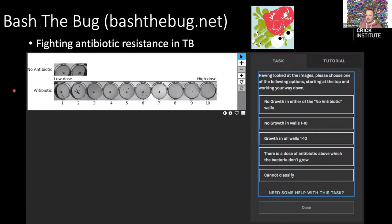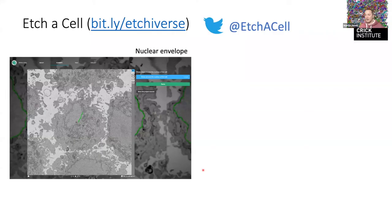Another project that released around the same time as ours is Bash the Bug, which I think just yesterday published its first paper in eLife — looking at antibiotic resistance in TB by examining various doses of antibiotics in an array of dishes, working out which one shows the minimum inhibitory concentration for treatment.